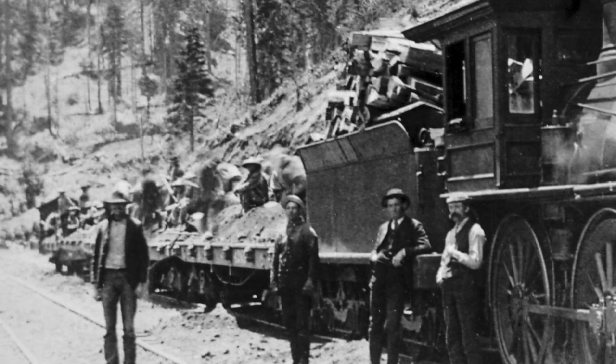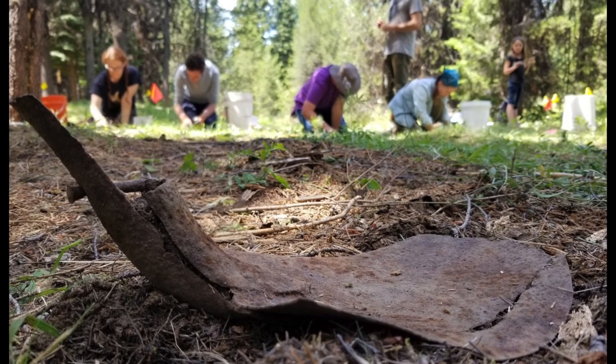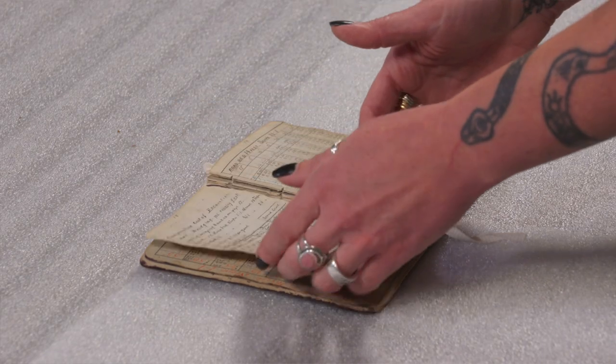We just want to know what daily life was like for these railroad workers. This is an underrepresented and misrepresented population in Oregon, and they are important to the history of the state. This is Oregon history, and so we want to use the opportunities, the archaeology, and the collections here at the Oregon Historical Society to piece this all together and tell this story the best we can.